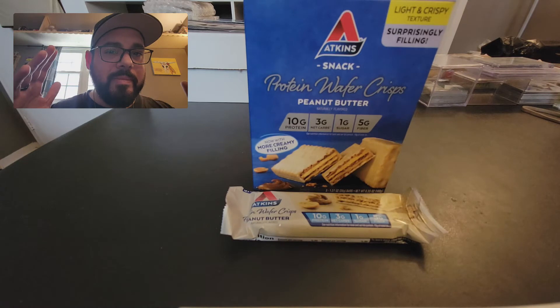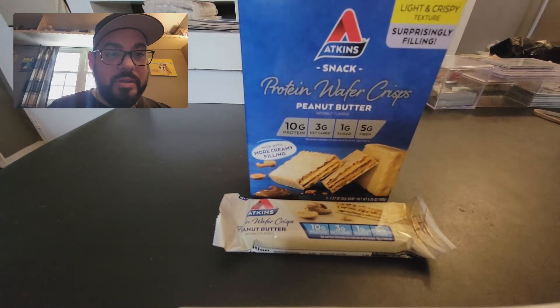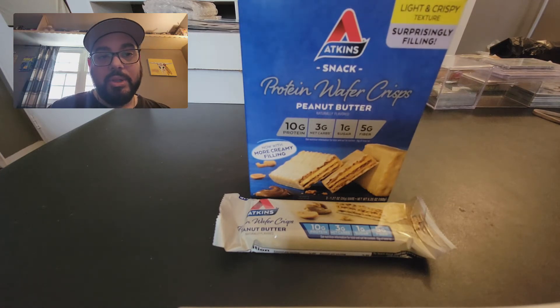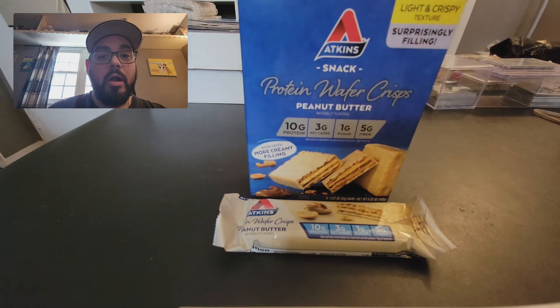So I said, I like to snack — is there any snack out there that could help me get where I need to go? And apparently there's this Atkins Protein Wafer Crisps: 10 grams of protein, three net carbs, one gram of sugar. They use artificial sugars, so depending on your sensitivity to artificial sugars, you may not take to it.